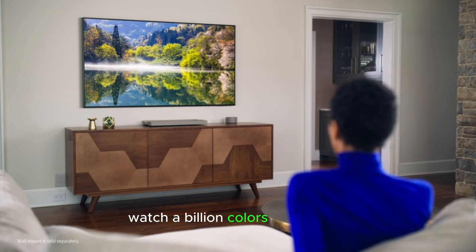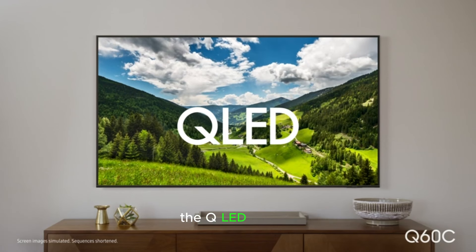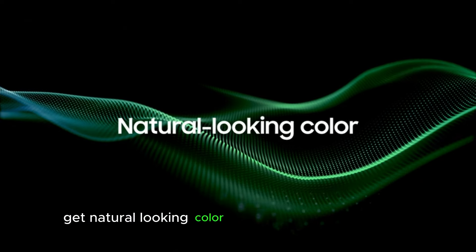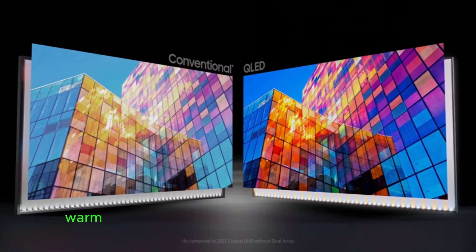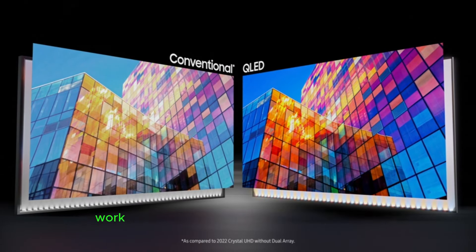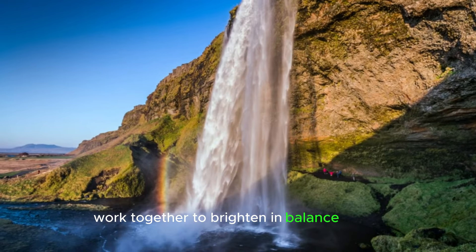Watch a billion colors burst to life. The QLED Q60C. Get natural-looking color. Inside the screen, dual LEDs — warm and cool LEDs — and microscopic quantum dots work together to brighten and balance colors.